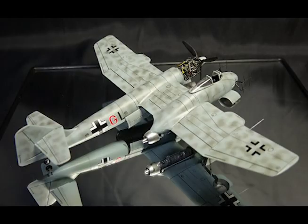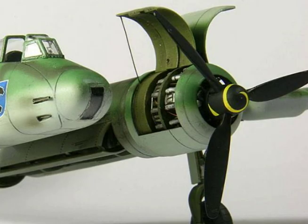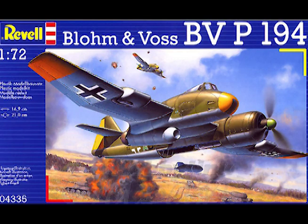Span: 50 feet. Length: 38.7 feet. Wing area: 392 square feet. Power plants: one BMW 801D 14-cylinder radial, and one Junkers Jumo 004C turbojet unit.